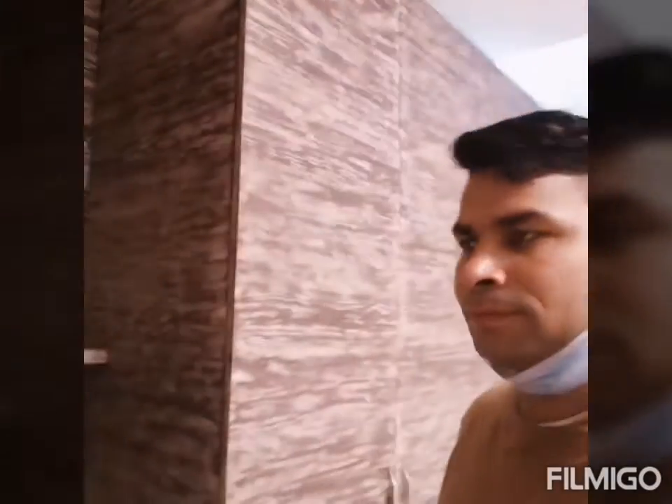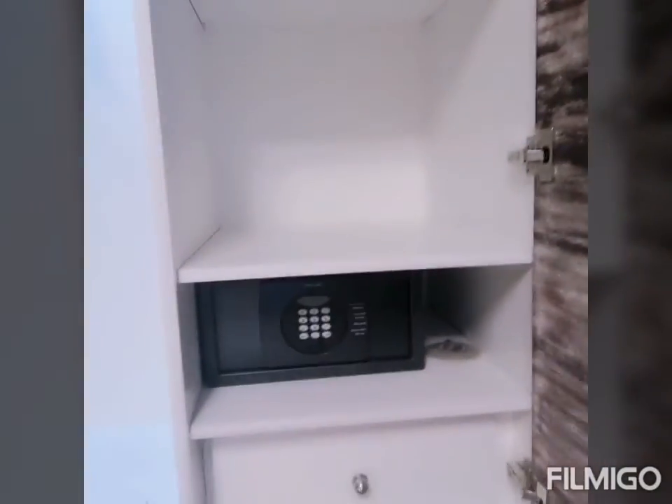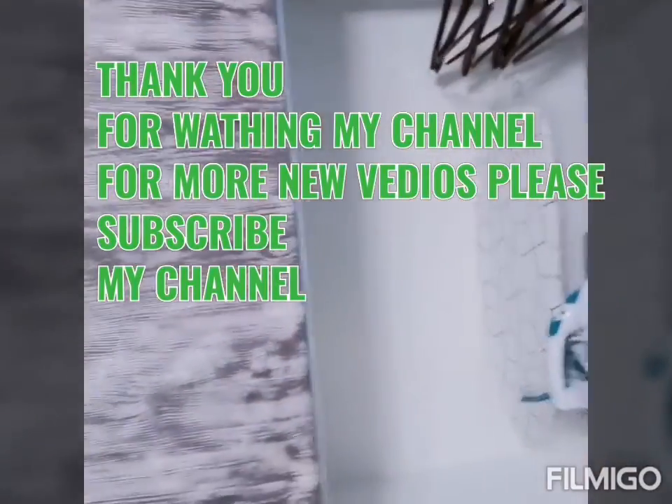We have a cabinet here. You can see the wood is well designed — this cabinet. You can put your clothes, anything else. A locker with slippers. Also, we have light.